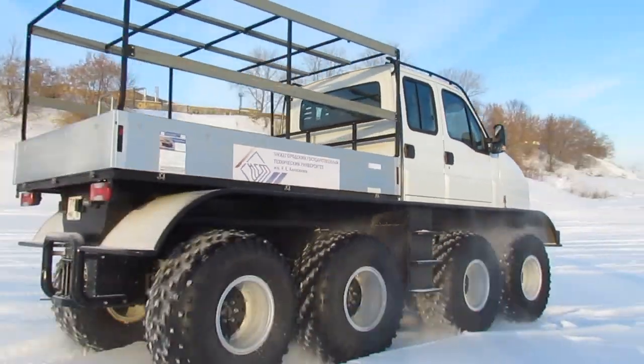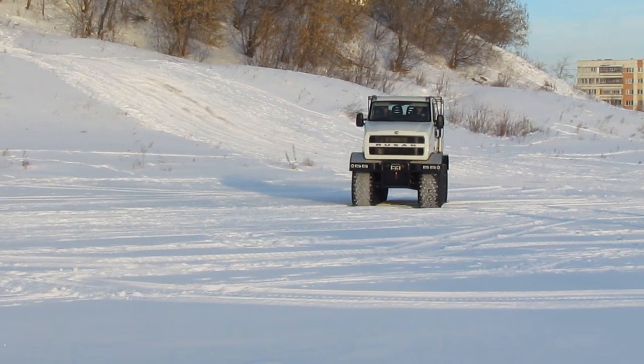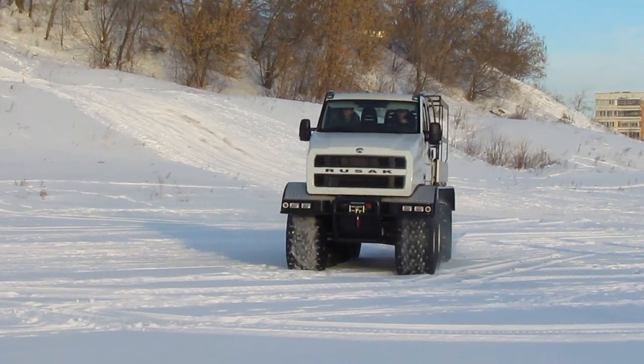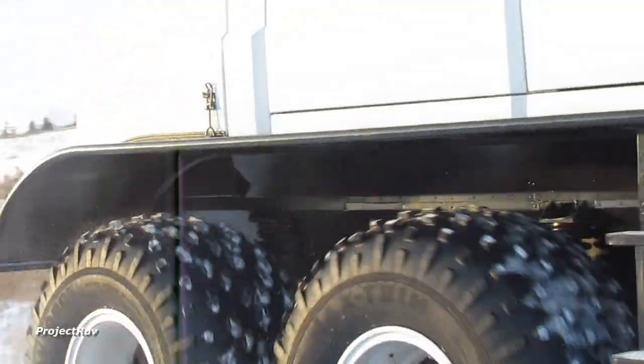The Rusik 3993 is designed to move through swamps and debris. It is able to swim and overcome slopes up to 30 degrees. It is an all-wheel drive all-terrain vehicle with four axles, fully independent suspension, ultra-low pressure tires, and a tire inflation system.